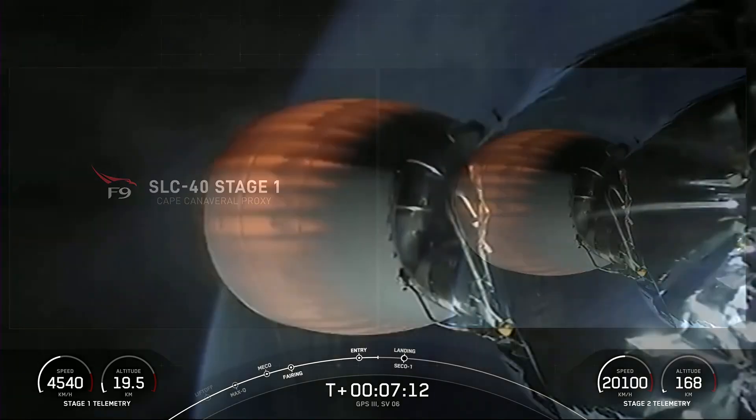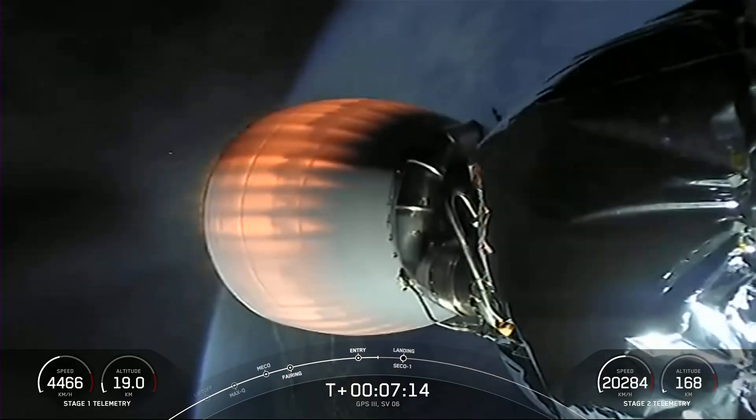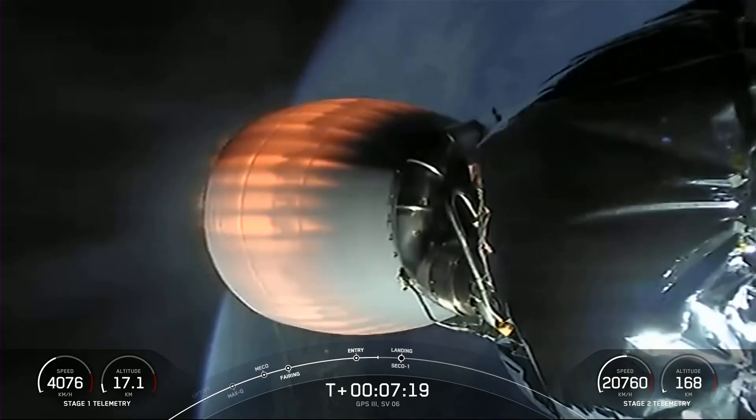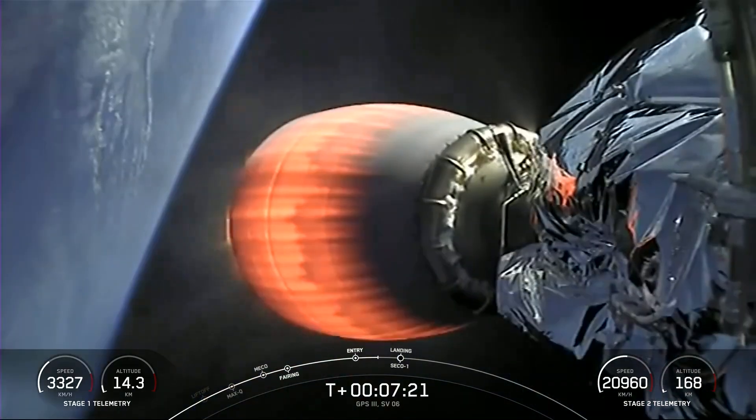Today's mission, for those of you that may have just joined us, is GPS-3 Space Vehicle 6 for the U.S. Space Force. Today's mission marks SpaceX's fifth overall GPS-3 mission.